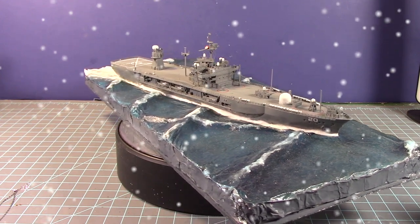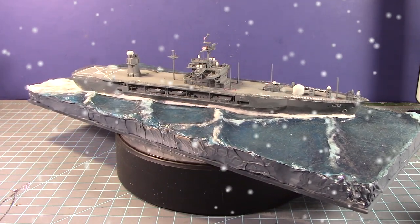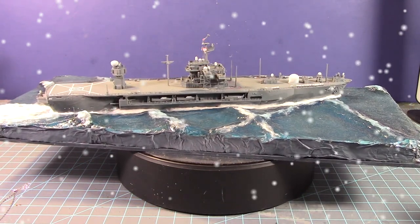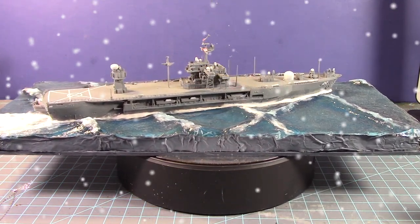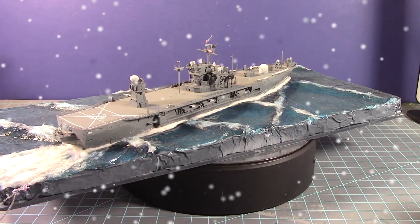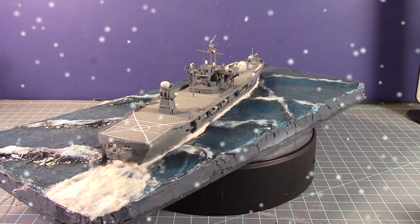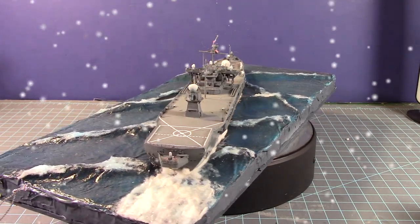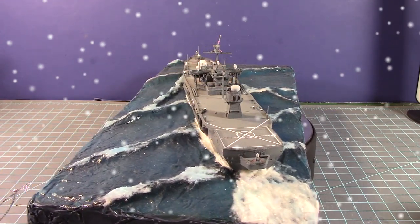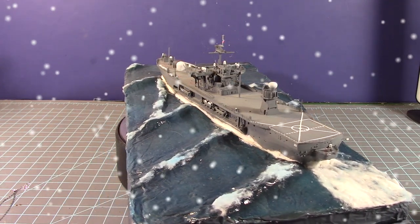It came out pretty good, though I made some mistakes — the rigging was a big issue and it broke off, and the flag came off too. But I was able to get it looking the way I wanted overall. I bought third-party railings since I couldn't find the specific ones for this kit, glued them on, and they came out really nice. I really enjoyed building it, though it didn't win in the ship category.